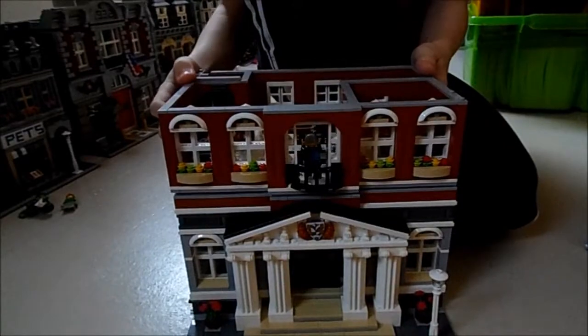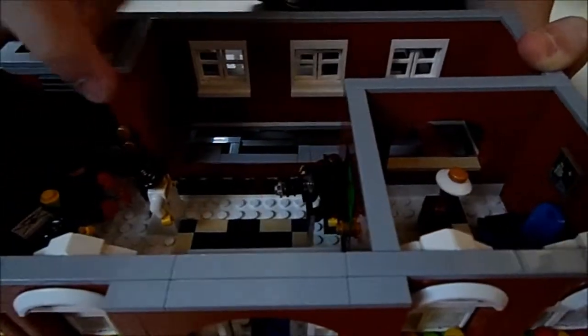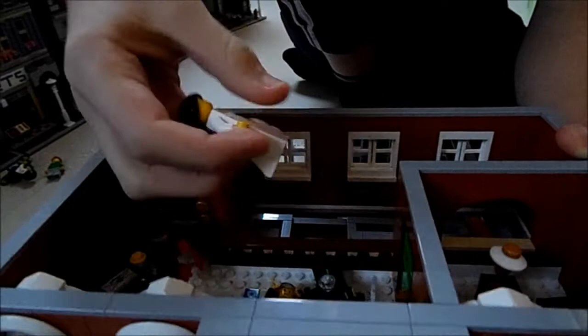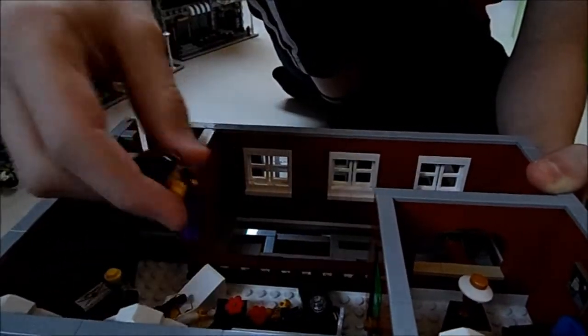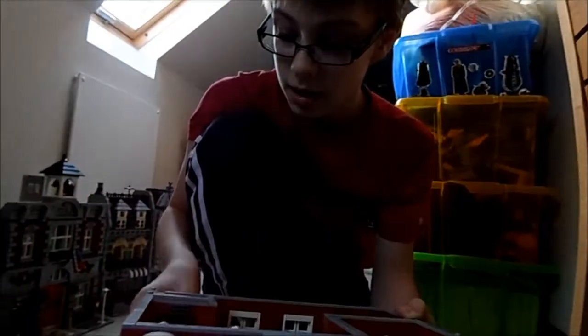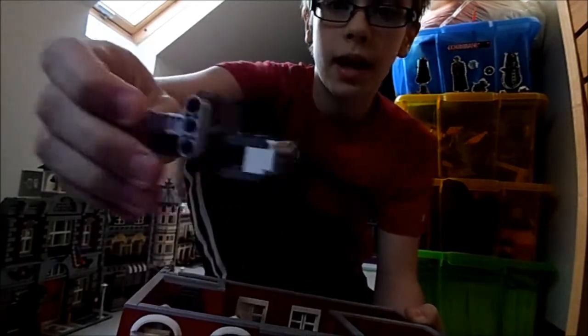There's just mayhem going on in here. You've got the mayor's office with his little pet frog — it's actually meant to be a statue but I think it's a pet frog. You've got the mayor running in, a photographer with a really cool-looking camera, a bride, a groom, and what I think is an accountant. And you've got the lift there.